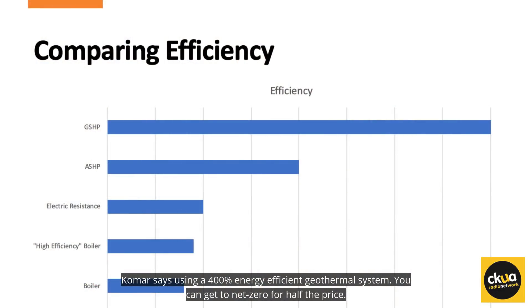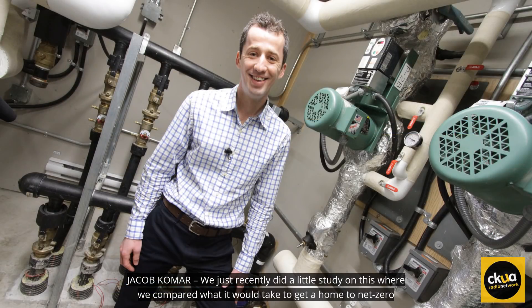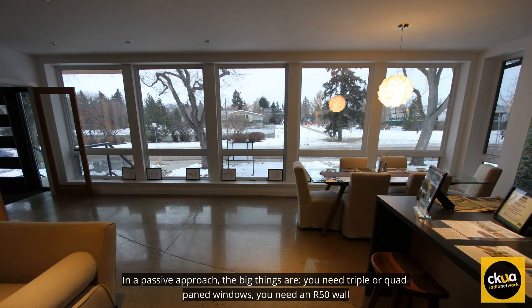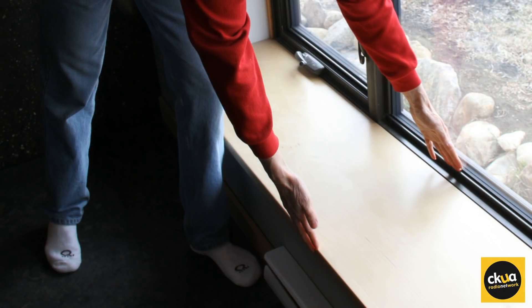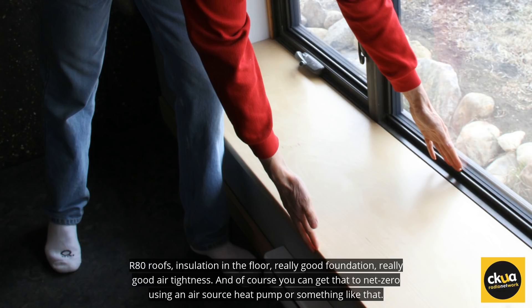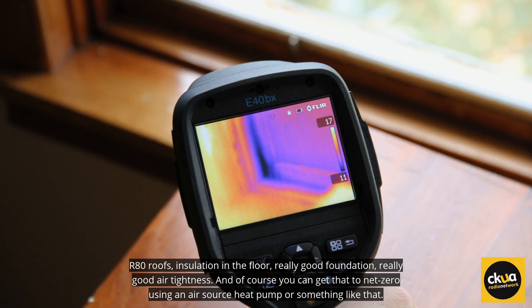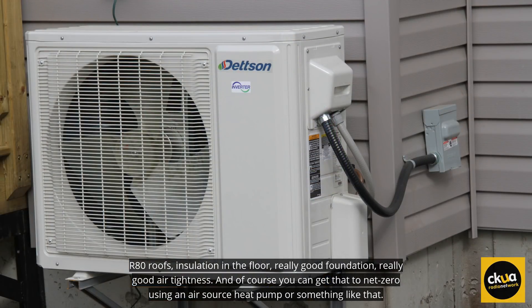Komar says using a 400% energy efficient geothermal system, you can get to net zero for half the price. We just recently did a little study where we compared what it would take to get a home to net zero. In the passive approach, the big things are you need triple pane or quad pane windows, an R50 wall, R80 roofs, insulation in the floor, a really good foundation, and really good air tightness. And of course, you can get that to net zero using an air source heat pump or something like that.